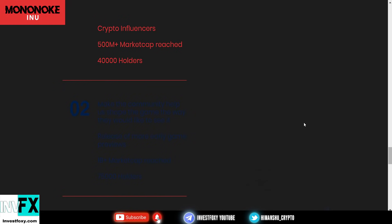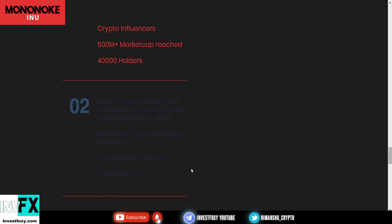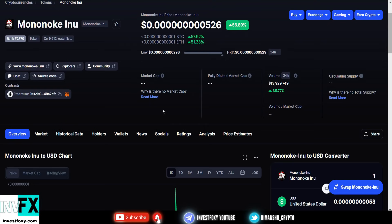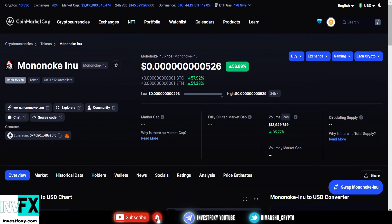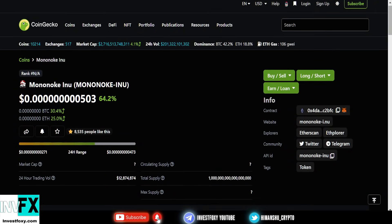The 1 billion-plus market cap and 75,000 holders targets are yet to come — we're not sure about the market cap timing. Once this token gets older, the market cap will update on CoinMarketCap.com and also on CoinGecko.